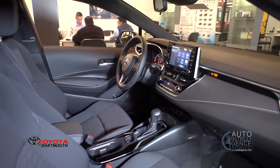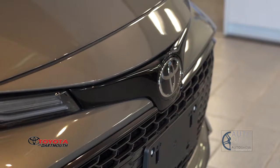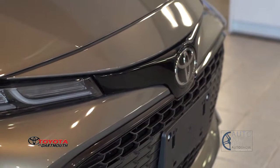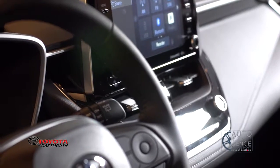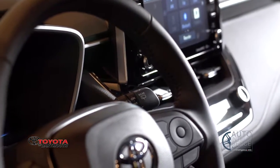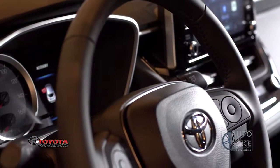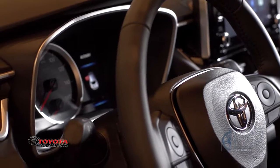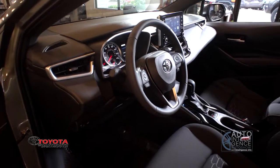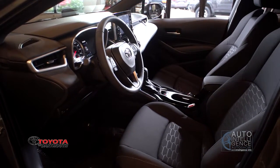From behind this leather-wrapped steering wheel you have access to the entire Toyota safety suite of active safety features. That includes a pre-collision system with pedestrian detection, full speed range dynamic cruise control, lane departure alert with steering assist, automatic high beams, lane tracing assist which is new for this year, and road sign assist which can actually identify certain stop, yield, do not enter, and speed limit signs and alert the driver.